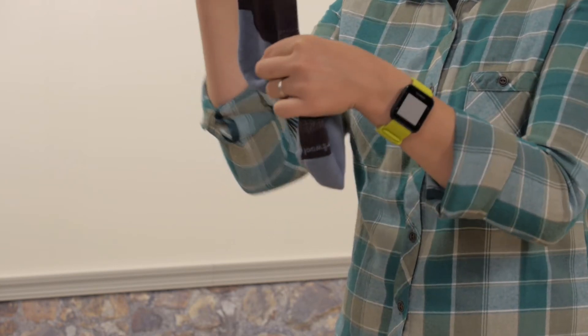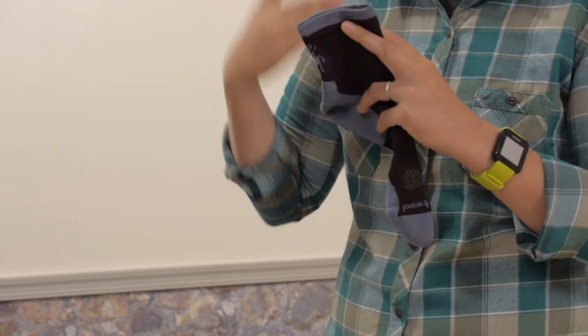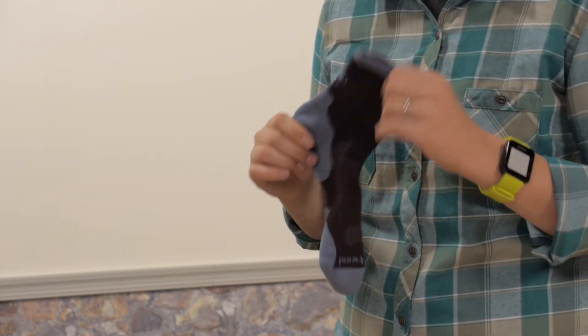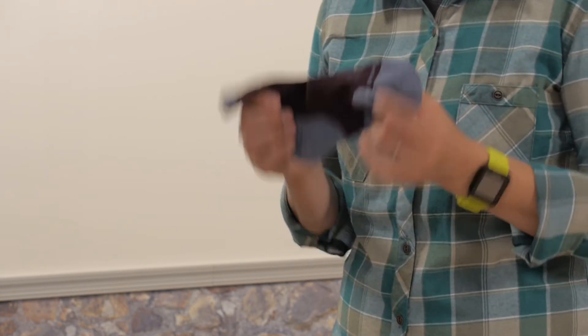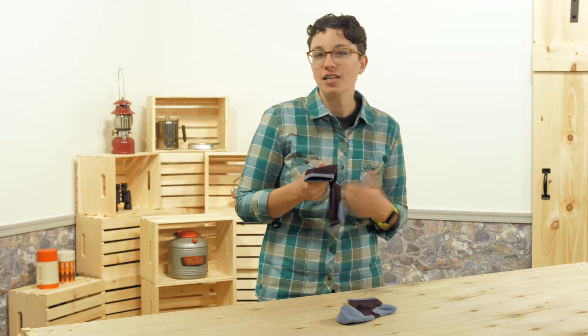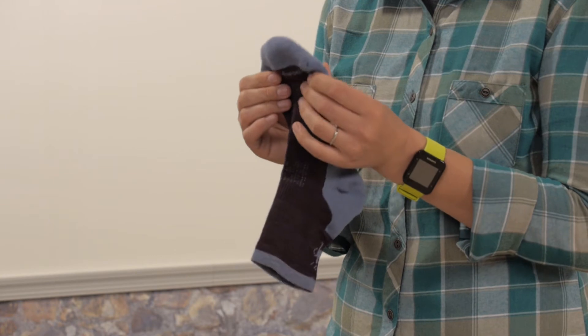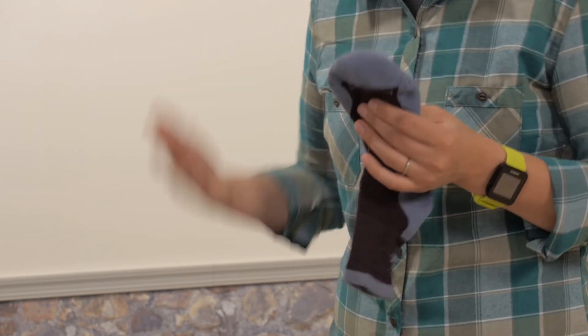These are a mid cut crew sock, so they go well above your running shoe. The height is about five and a half inches. They are made for women, so they have a narrower run specific fit to prevent blisters and they have a virtually seamless toe, so you don't develop hot spots even after many miles.